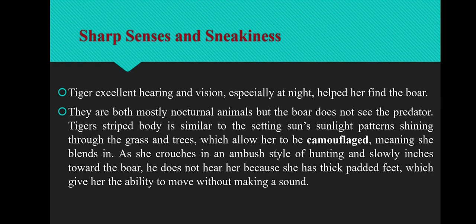The first adaptive feature is sharp senses and sneakiness. Tigers have excellent hearing and vision, especially at night, which helps them find animals like boar. Boar and Tiger are mostly nocturnal animals, but the boar does not see the predator. The Tiger's striped body is similar to the sunlight pattern shining through the grass and trees, which allows her to be camouflaged — meaning she blends in. As the Tiger crouches in an ambush style of hunting and slowly inches toward the boar, the boar does not hear her because Tiger has thick padded feet, giving her the ability to move without making a sound.